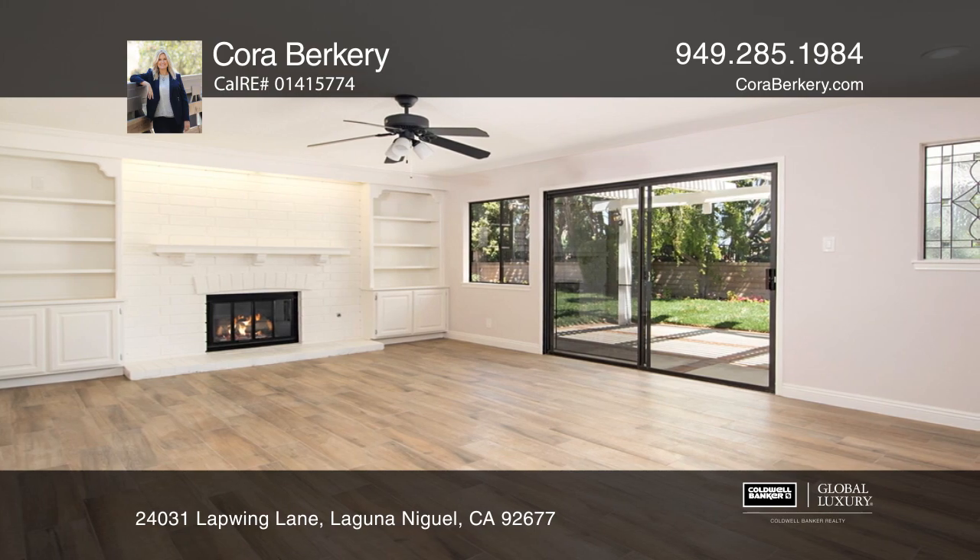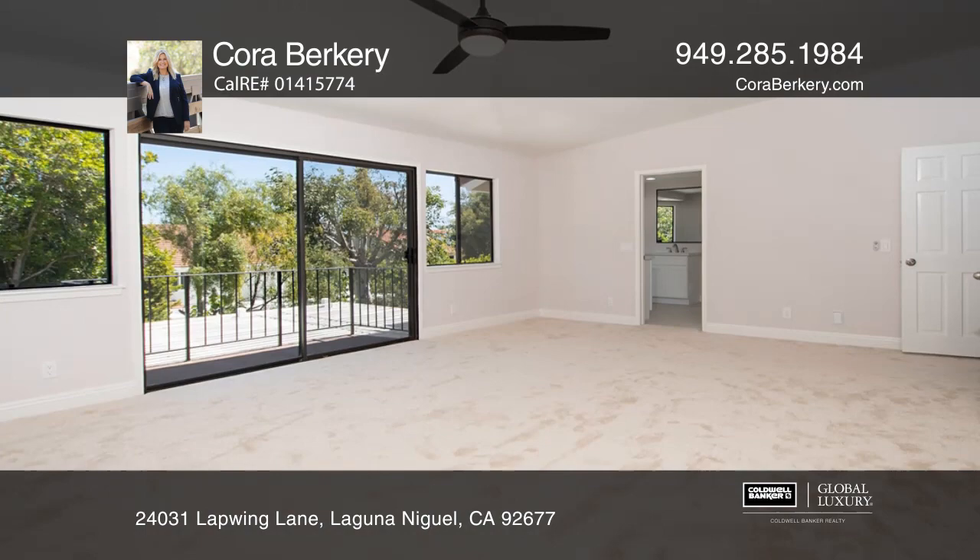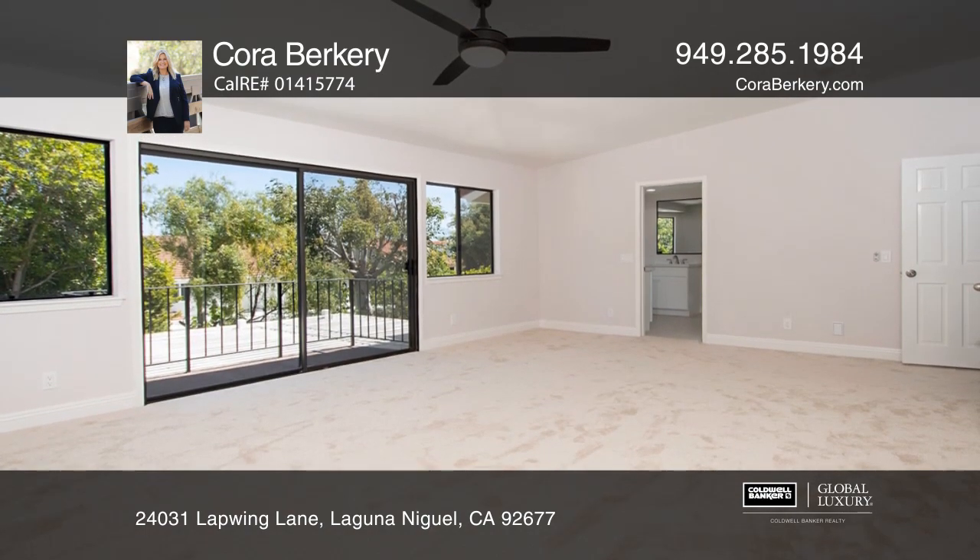Enjoy the kitchen that offers a bay window for a breakfast table and a view into the backyard. Updates include newer cabinets, countertops and appliances.